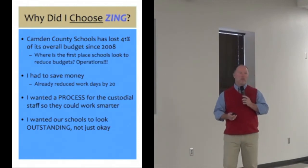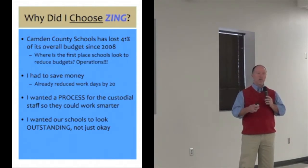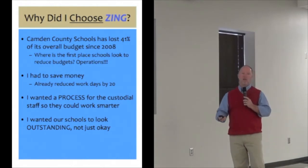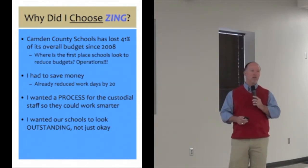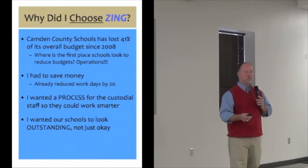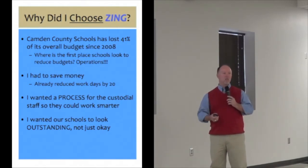In Camden County since 2008, we've lost at least 41% of our budget — we've gone from $69 million to $38 million. That's a lot of money. We sent 276 employees home. As everybody knows, when you manage a budget, the first place you cut is operations. I had to save money. We reduced custodial days by 20. Central office took eight days, principals took seven, teachers took six, maintenance got cut 14 days, transportation 14 days, and everybody in the system took similar cuts.